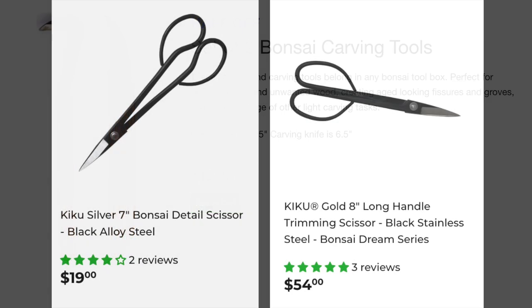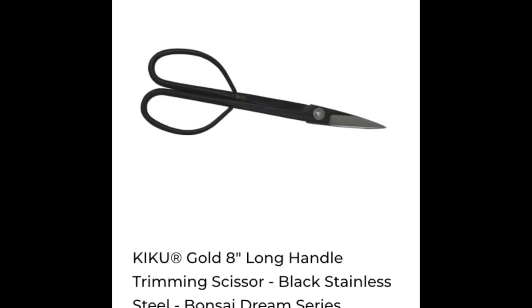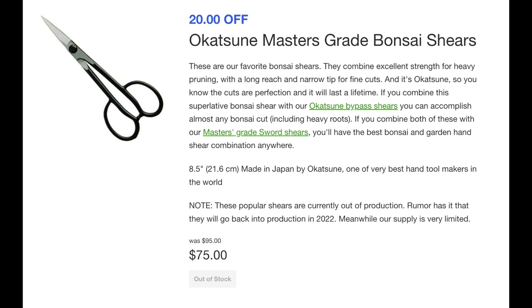When it comes to shears, I've used a couple of different ones. The Kiku silver at $20 did not last very long — it didn't feel as good in hand and wasn't as sturdy, but for $20, what can you expect? The one for $54 has been in my toolbox for over a year and I love it. The Okatsune Master Grade Bonsai Shears, shown for $75 which is $20 off, is one of my favorite tools — greatly made, and of course you're paying for it. The more you spend, the better you get.